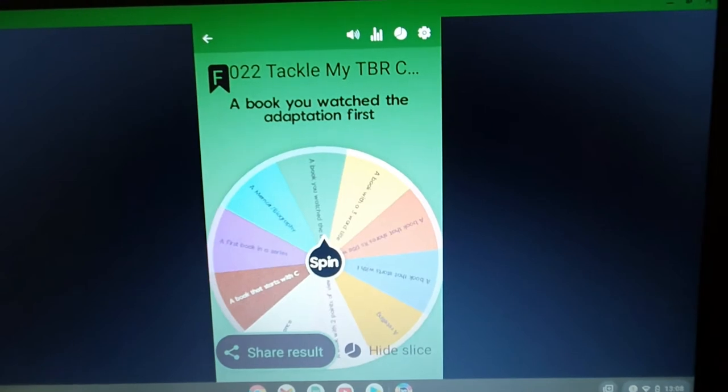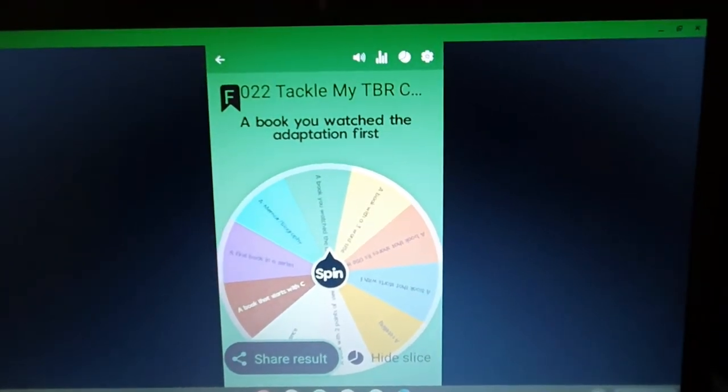So that is a book you watch the adaptation first. The first prompt is to pick a book where you watch the adaptation first, and that was an easy one for me. I've picked Dragonfly in Amber by Diana Gabaldon. This is the second book in her Outlander series. It follows a woman called Claire who is transported from the mid-1900s back to the mid-1700s, where she meets a Highlander called Jamie Fraser, and it's about their love story and the traumas they go through to be together.